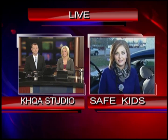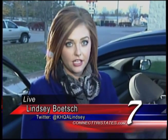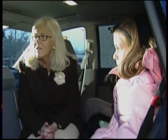Four out of five car seats are used incorrectly, according to previous seat checks by Safe Kids Adams County and the Quincy Fire Department. How do you know if your child's seat is properly installed? We did the rear-facing and front-facing car seats, and now we're going to work on booster seats — these are for your older kids, generally the younger grades in elementary school. We have Olivia here to help demonstrate.